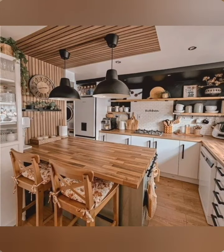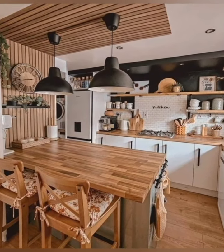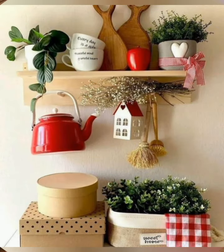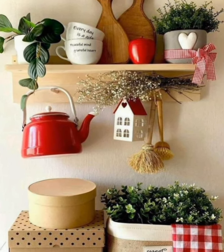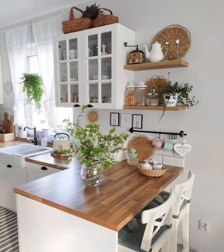Optimize storage. Use open shelving to display colorful dishes and pots. Consider hanging utensils for both functionality and aesthetic appearance.